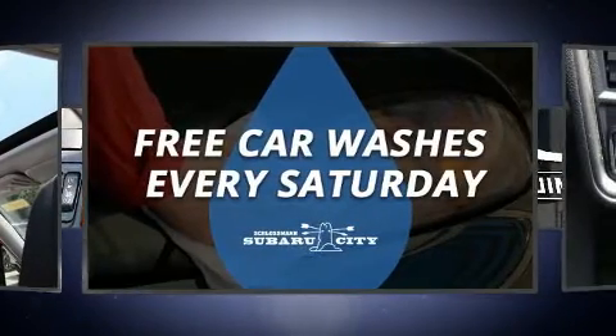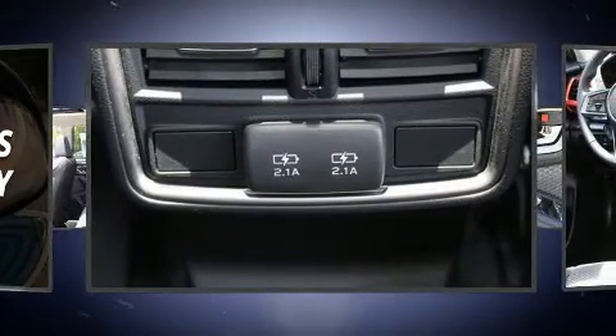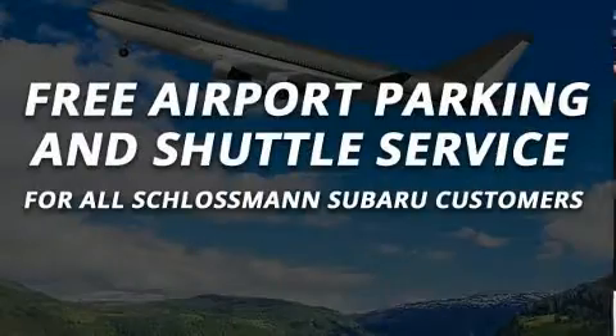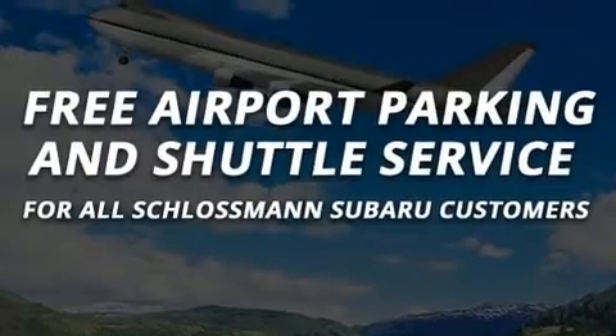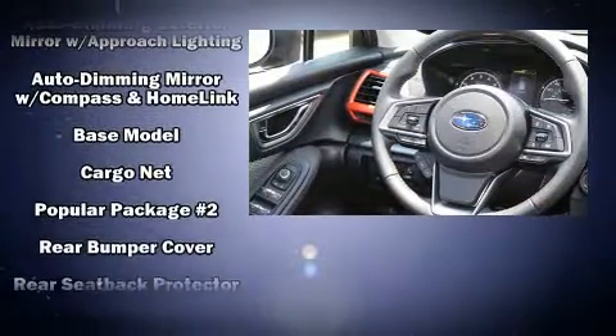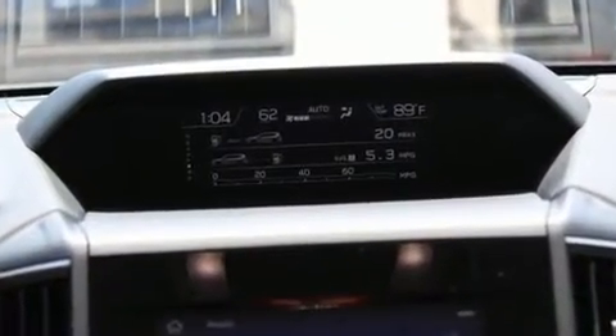Subaru also prioritized safety and security with features such as head curtain airbags, front and side impact airbags, traction control, a security system, an emergency communication system, and four-wheel disc brakes with ABS.